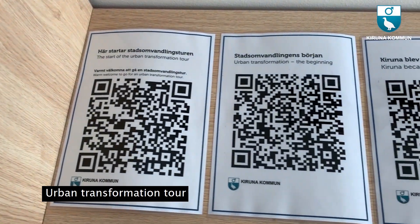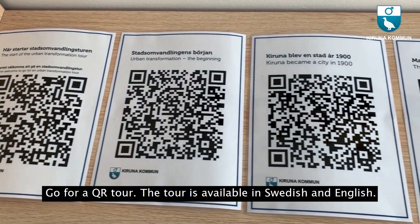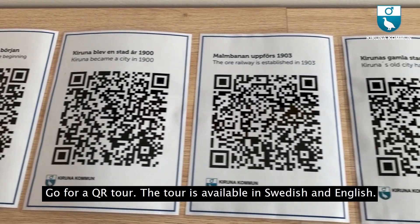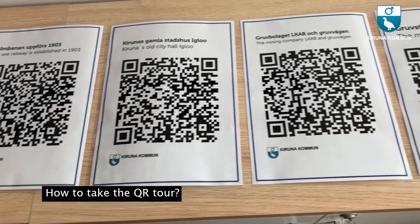Urban transformation tour. Go for a QR tour. The tour is available in Swedish and English. How to take the QR tour?